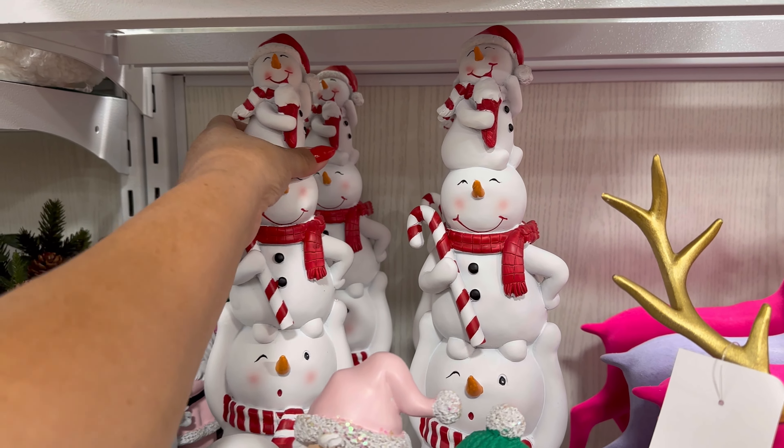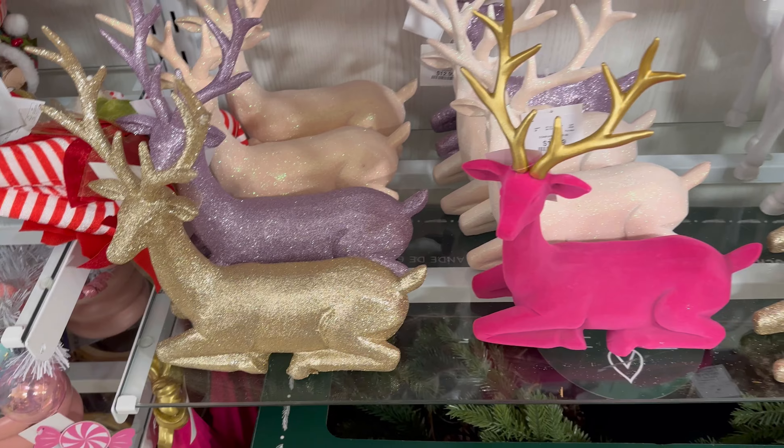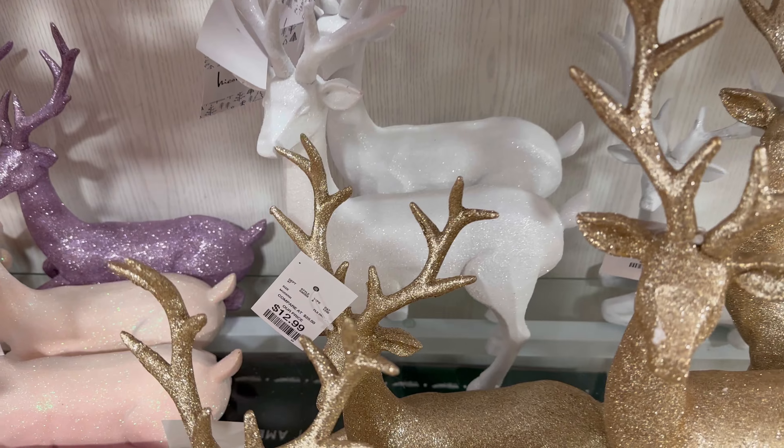Oh my gosh, how exciting. Look at that. They have more of the reindeers down here. $12.99. The gold one. Look at that white one back here. $16.99 for the white one.